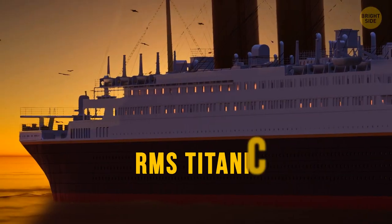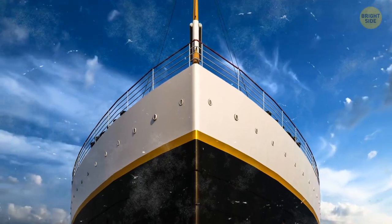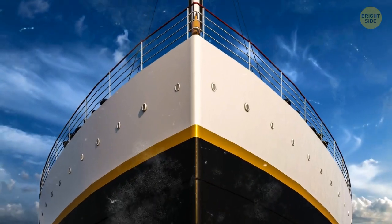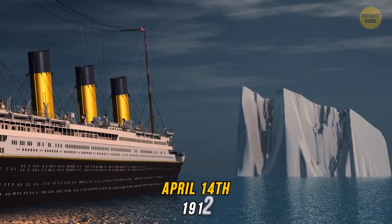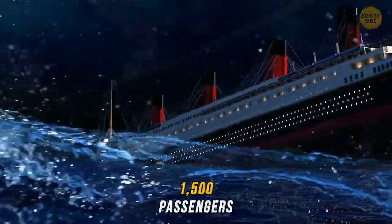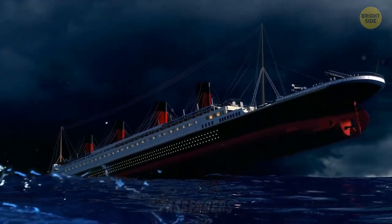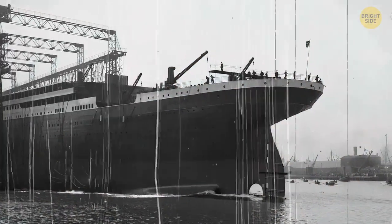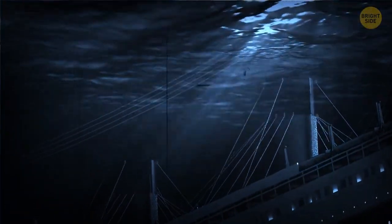The RMS Titanic, the world's largest sea liner from the beginning of the 1900s, sank during its maiden voyage, just a few days after leaving port. The ship struck an iceberg on April 14, 1912, taking down over 1,500 passengers of more than 2,200 who were on board. As shocking as this may sound, the Titanic took over three years to be built and only three hours to sink.